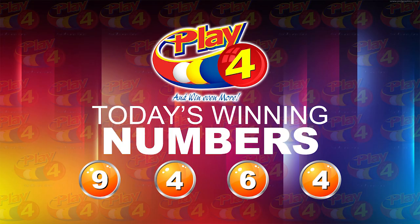Remember, witnessing our draw is Ms. Onissia Smart from the auditing firm of BDO. I will now recap the winning number. That's 9, 4, 6, 4. Thank you for playing Play 4. Remember, with Play 4 you can win even more. Good luck everyone and good afternoon.